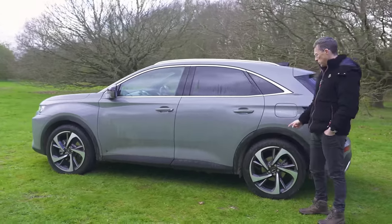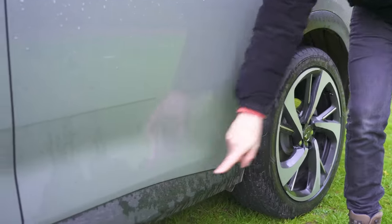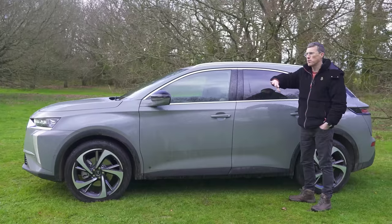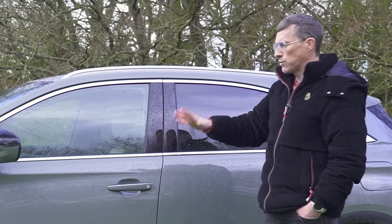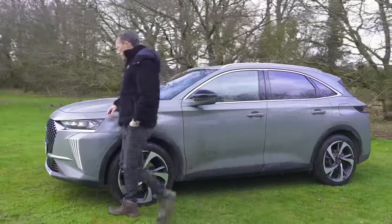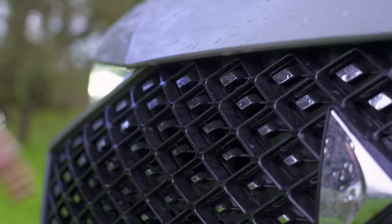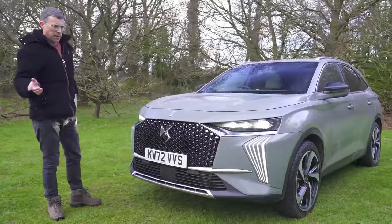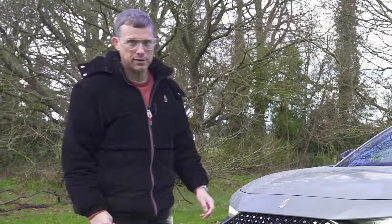Alloy wheels start at 19 inches, rising to 21s - these are the 20s and they fill the arches quite nicely. You also have black cladding running down the side to make it look off-road, and the roof bars add to that SUV look. The colour of the roof bars changes depending on the trim level, as does the surround for the windows. The grille itself has been changed compared to when this car was called the DS7 Crossback - they've made it bigger because bigger is better and newer obviously.